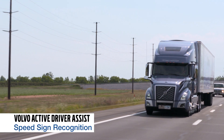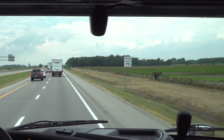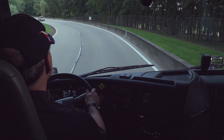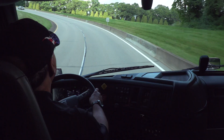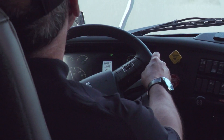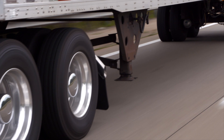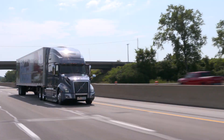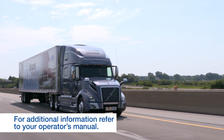Volvo Active Driver Assist delivers speed sign recognition. Because the system has a camera, it can read the speed limit signs on the road and alert the driver if they're going faster than the posted speed limit. At five miles an hour over the posted speed limit, it gives an alert. At ten miles an hour over the speed limit, the driver gets an alert and a one-second de-throttle. Note that we do not apply the brakes with speed sign recognition — we're not trying to slow you back to the speed limit, just alerting you that you're speeding. If you have additional questions about the alerts or the system, please refer to the operator's manual that came with your vehicle.